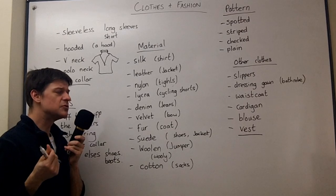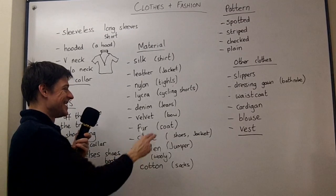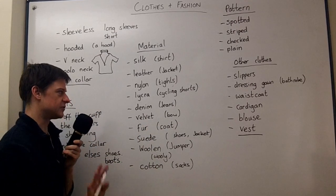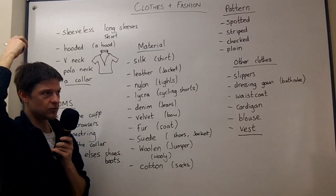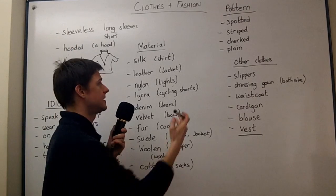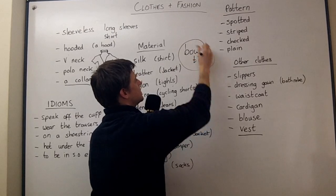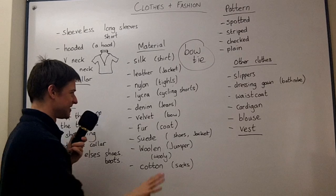Velvet is a very smooth, soft material. Look it up on Wikipedia if you're not sure. I associate it with a bow — like what girls wear in their hair, or men sometimes wear a bow tie. It's another useful word for clothes. A bow tie — sometimes they're made of velvet, not always.